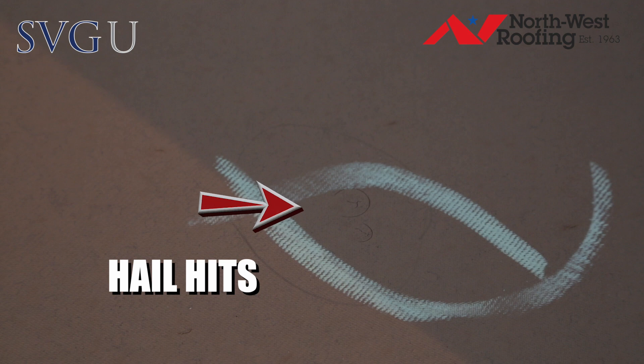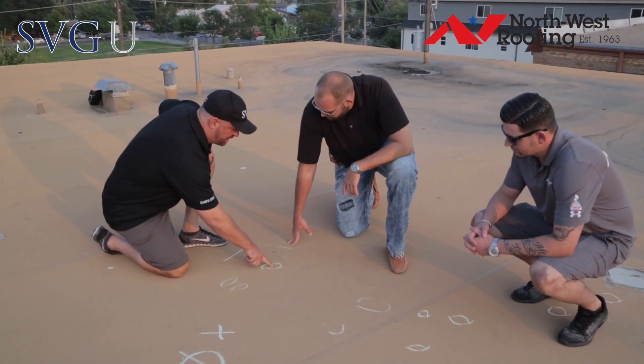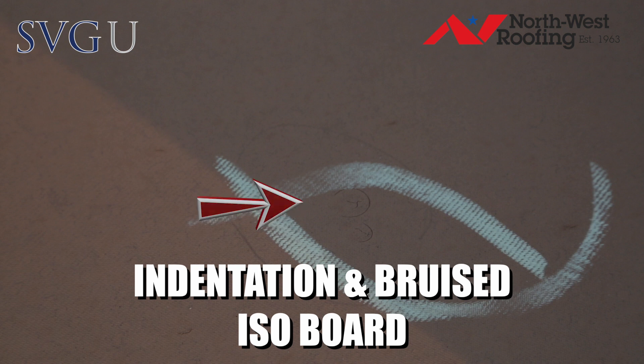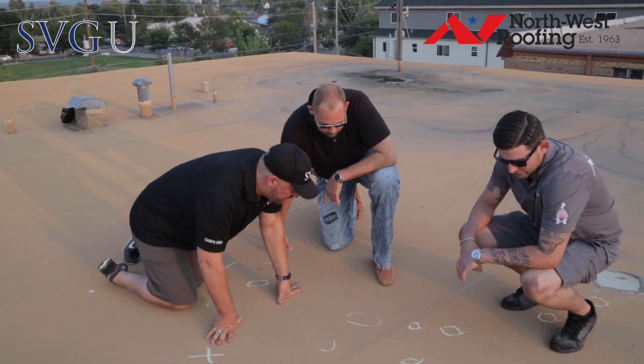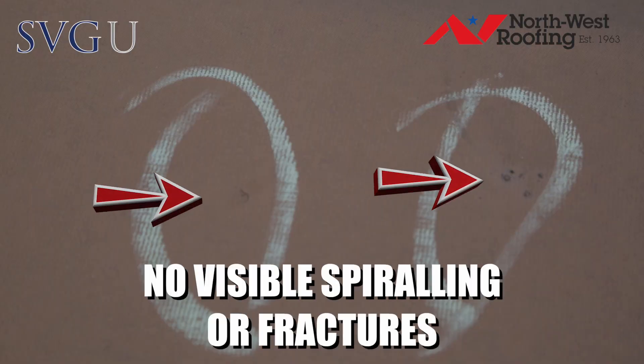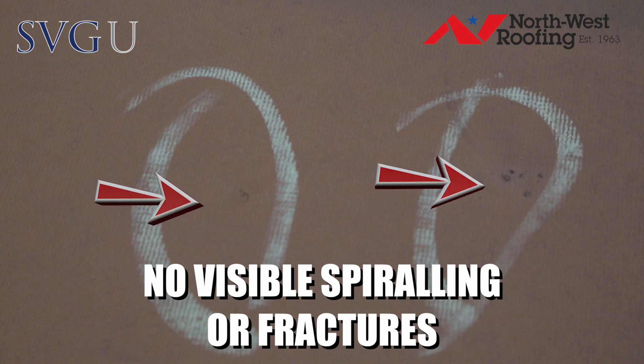A little mini stuff, but it doesn't matter — damage is damage. This thing's leaking. Now is there any kind of indentation? It feels like this is bruised in that isoboard back there. Yeah, there is. So is that something you guys need to feel in addition to what you see? Because a lot of times you get on some of these TPOs and you don't even see the spiraling or the fracture, but you'll feel the dent in the isoboard.